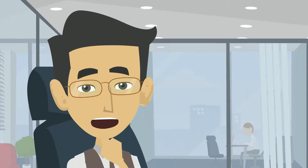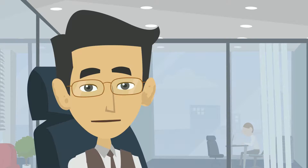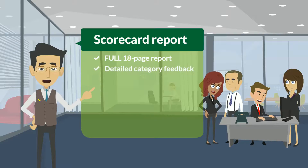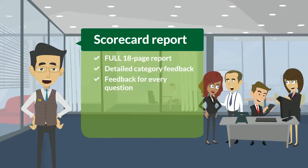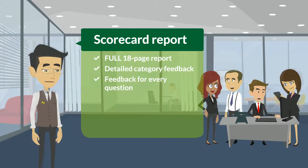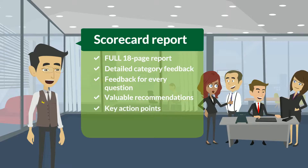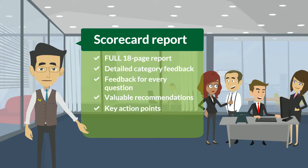Here's what you get in the full Scorecard Report. You will receive a full, detailed 18-page report with very detailed feedback for each of the 10 key ingredient areas. Get comprehensive feedback for how you answered each and every question — there are 40 of them. Valuable recommendations for how you can improve each area, and key actions for you to implement immediately, giving you insights on any areas you need to improve.